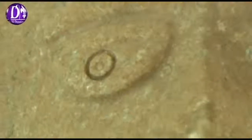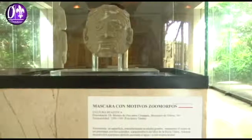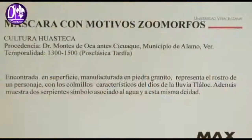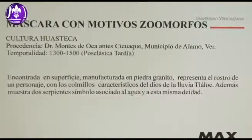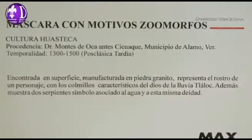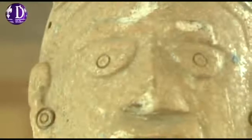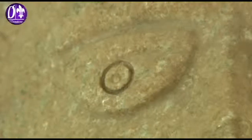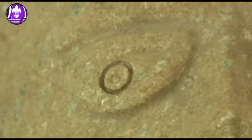El Museo de Antropología de Jalapa acaba de incluir una pieza de procedencia huasteca en esta sala. En este momento se acaba de incluir una pieza de procedencia huasteca en nuestra sala huasteca. Esto es resultado de una investigación del Instituto de Antropología de la Universidad Veracruzana, y esta pieza se va a incluir en el acervo en exhibición.